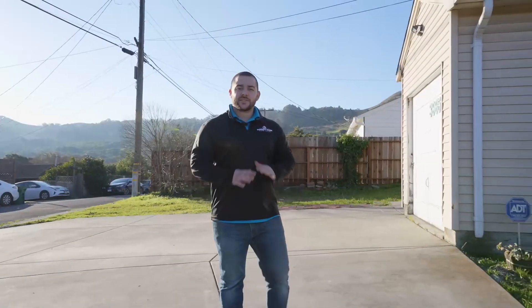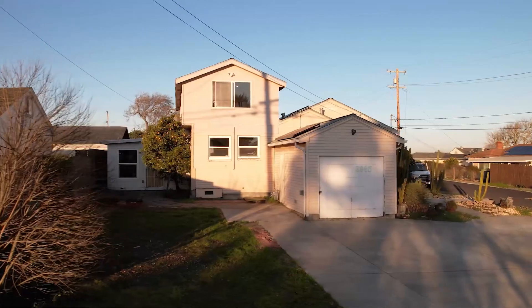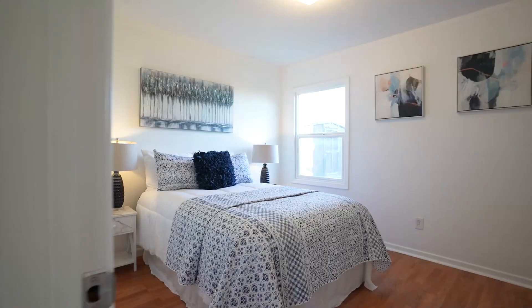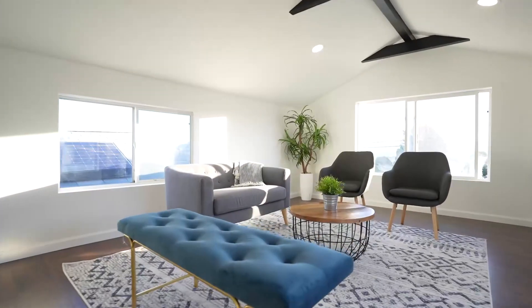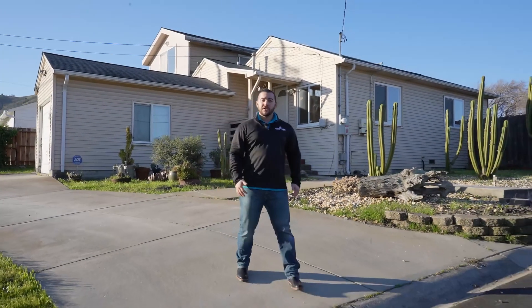Here at my new listing in the El Sobrante Hills, this single-family home sits on a large, flat, 7,500-square-foot corner lot with a horseshoe-style driveway. Features three bedrooms, one bathroom, over 1,150 square feet of living space with beautiful views. Welcome to 3965 La Colina Road. Let's go.